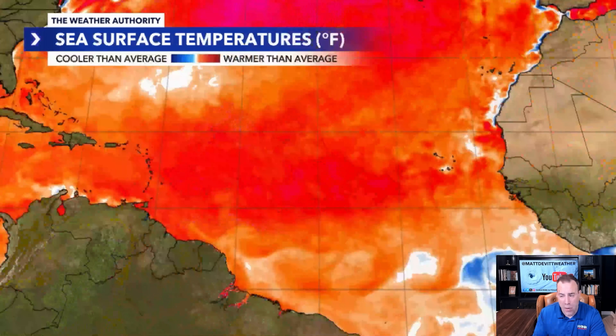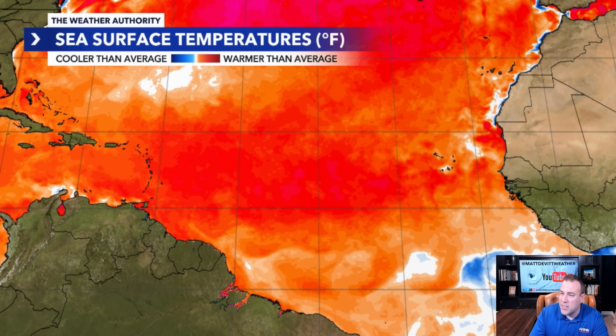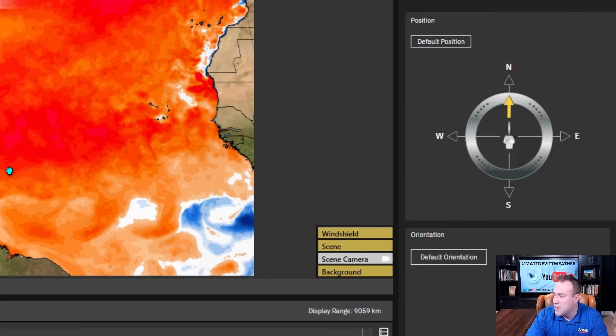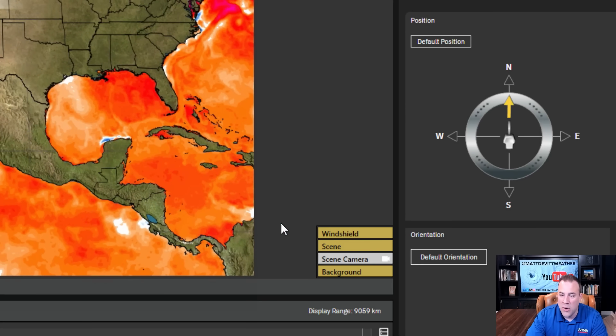So why do I think that? As it heads to the west-northwest and eventually takes a gradual turn to the north, water temperatures are warmer than average for this time of year — in the mid to upper 80s. That's plenty of power and plenty of fuel. Water temperatures across the tropical Atlantic and even into the Gulf of Mexico are warmer than average as well.